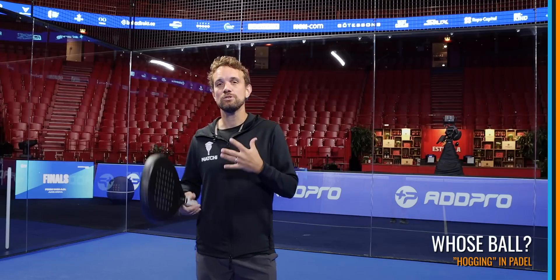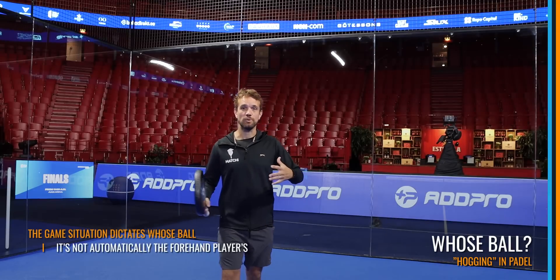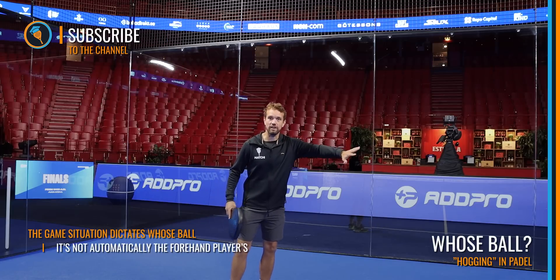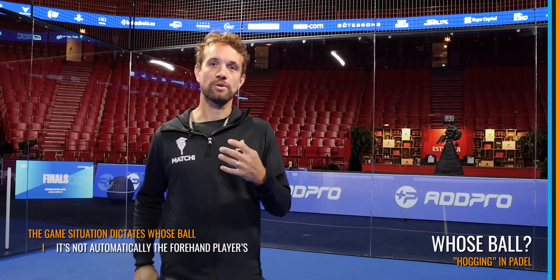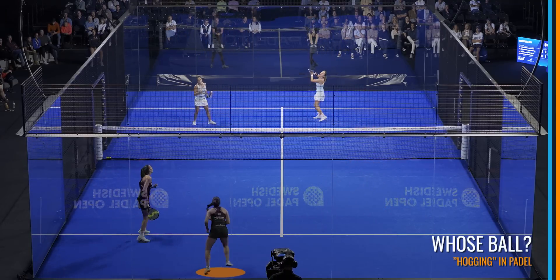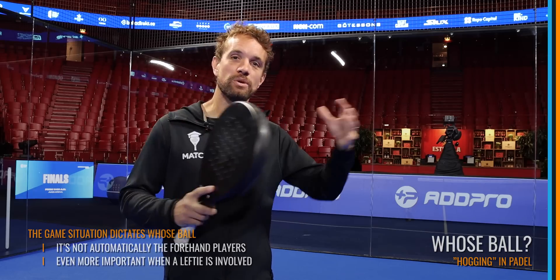To begin with, we're going to discuss when the ball is yours and when the ball is your partner's. It's slightly different in paddle than it would be in tennis, because it is not always the person hitting the forehand. Often it depends on the game situation — for example, if my partner is playing a ball near the glass and a ball goes down the middle, even if it's my backhand, I will move across and play that backhand at the back of the court. This is even more important when you've got a lefty on the side — you need to be really clear which is your ball and which is your partner's.